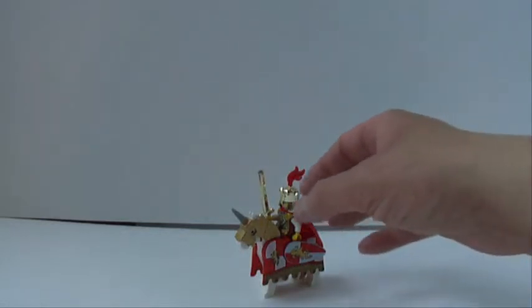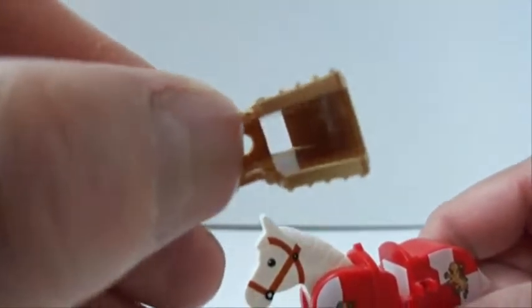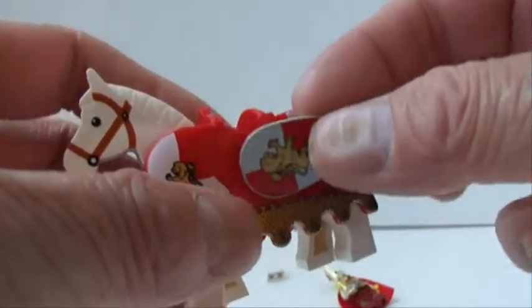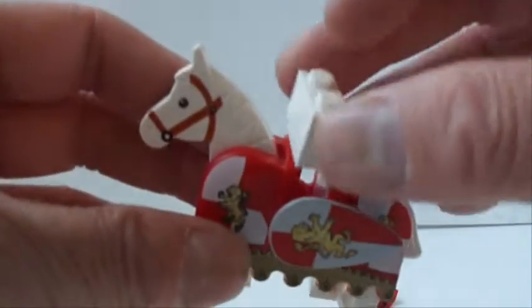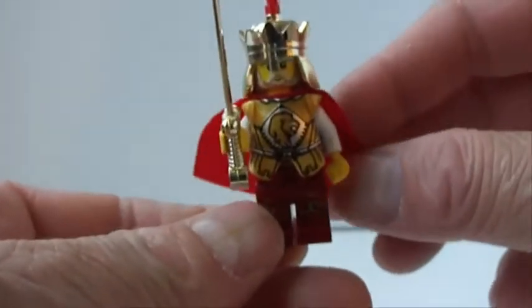Let's check out the king. First of all, he's got a great looking horse with cool armor on the head — that piece lifts off and it's just a standard horse underneath. It's got a clip on each side so you can attach a weapon or shield. And if you don't want anybody riding the horse, you put a one-by-two brick and plate in there.